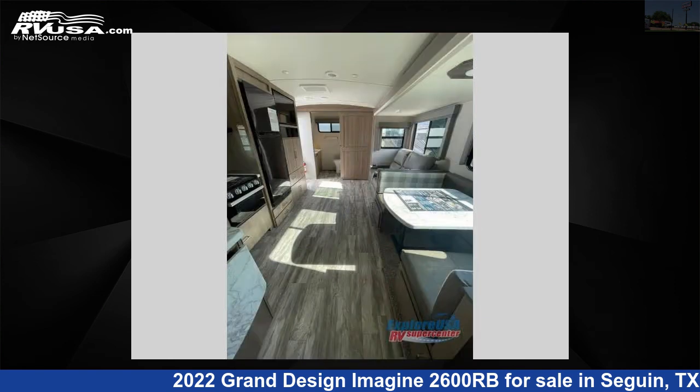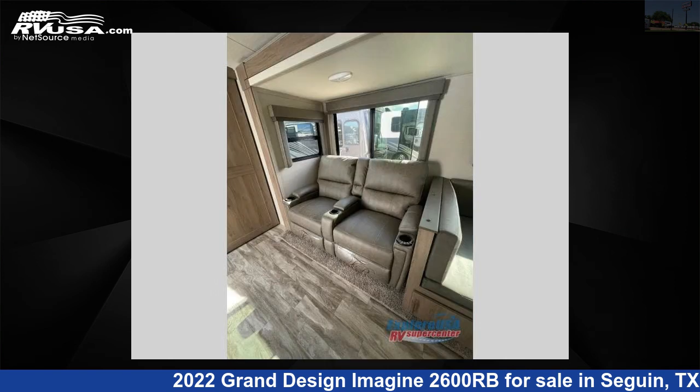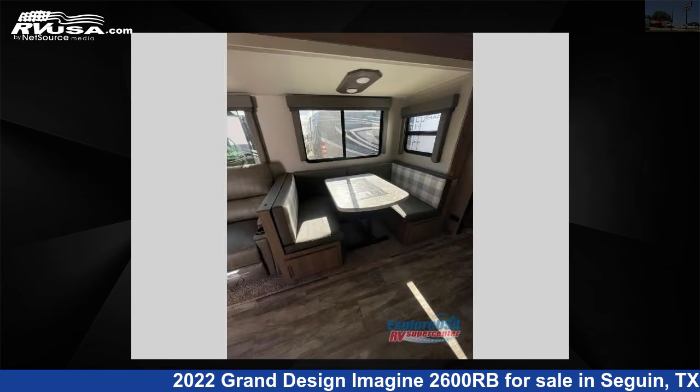The floor plan layout of this travel trailer features front bedroom, rear bath, U-shaped dinette. For more information and pricing on this unit, and to see all units available for sale by ExploreUSA RV Supercenter, Seguin, TX.